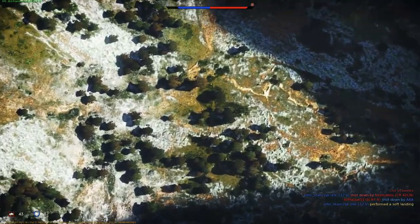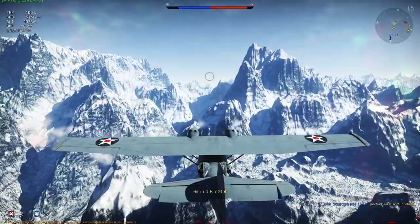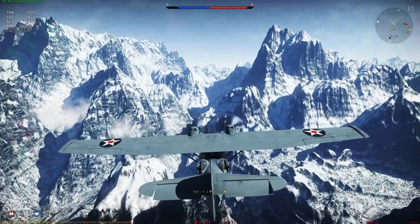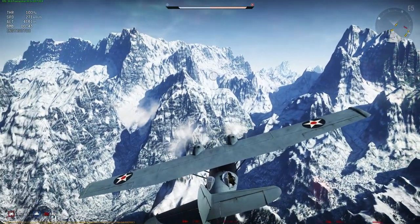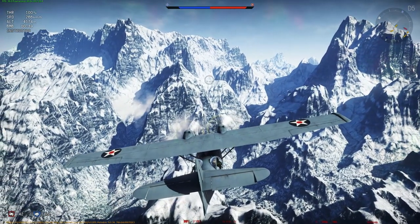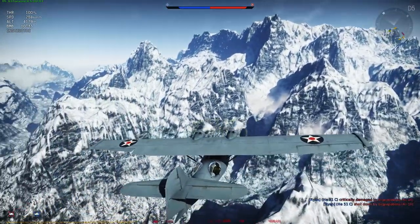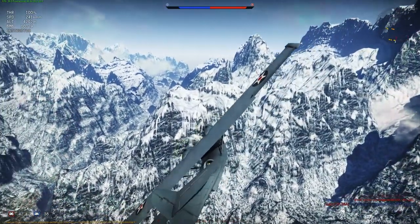During World War II, PBYs were used in anti-submarine warfare, patrol bombing, convoy escorts, search and rescue missions, and cargo transport. The PBY was the most numerous aircraft of its kind, and the last active military PBYs were not retired from service until the 1980s. Even today, nearly 80 years after its first flight, the aircraft continues to fly as a water bomber in aerial firefighting operations around the world.